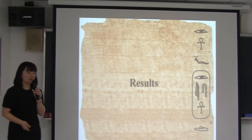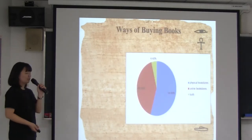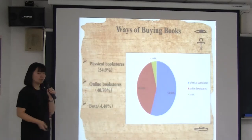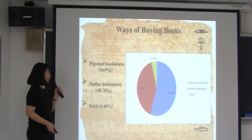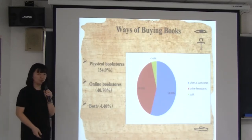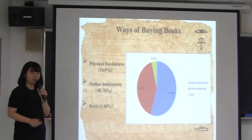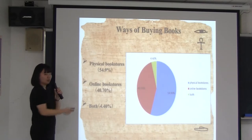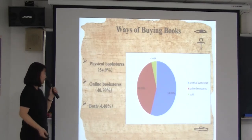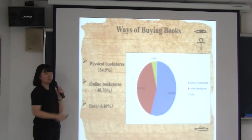Now I'm going to show you our questionnaire results. Ways of buying books. According to this picture, you can see that those who are choosing physical bookstores are more than those who are choosing online bookstores, and those who use both are only about 4%. Although the ratio between physical bookstores and online bookstores is slightly different, those who filled out this questionnaire tend to choose physical bookstores.